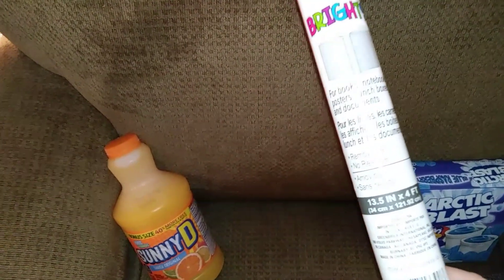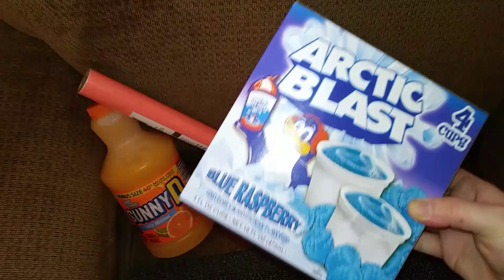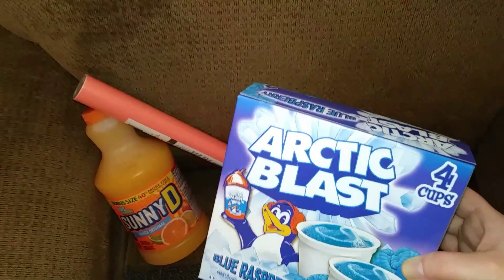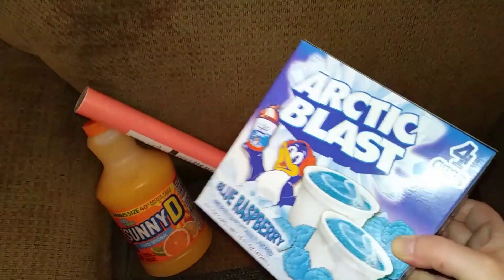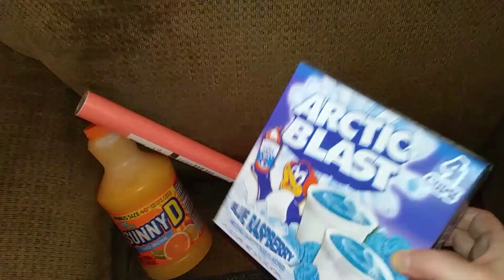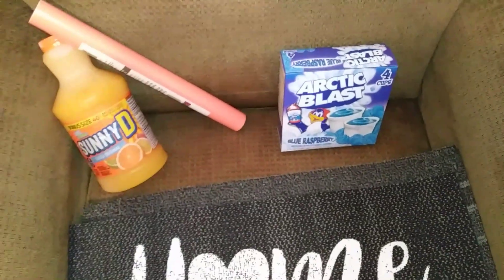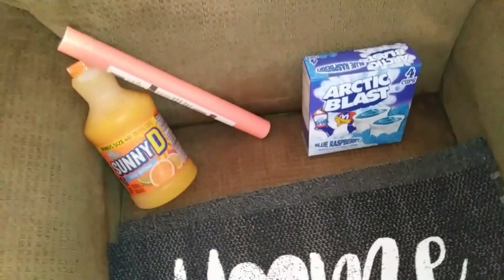You get 13.5 inches by 4 foot, so you get a pretty good amount. And then I got 11 of these snacks. I didn't put them out because I know they'll melt, but these are my favorite snack. I got 11 of them because they hardly ever have them, and when I'm craving them I like to have them. Jeremy eats them too, and sometimes family who comes over likes to have some, so I always get them.